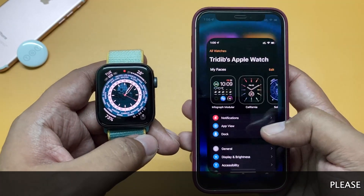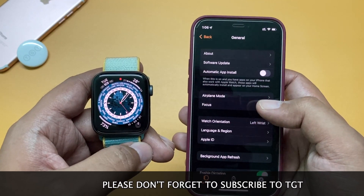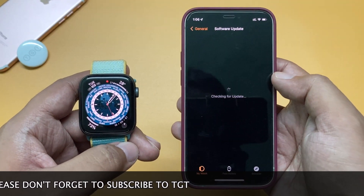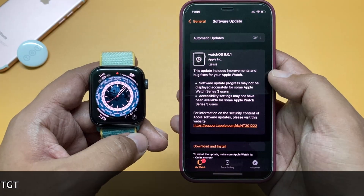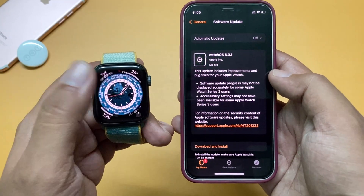To find the update, make sure your Apple Watch is connected to your iPhone. Then open the Watch app, go to General, then Software Update, and your update should be available there. This update came in at around 126 MB on this Apple Watch Series 5.